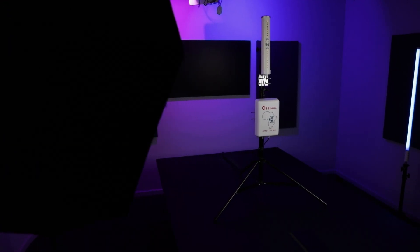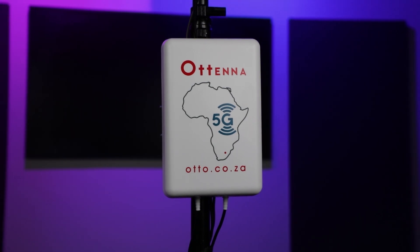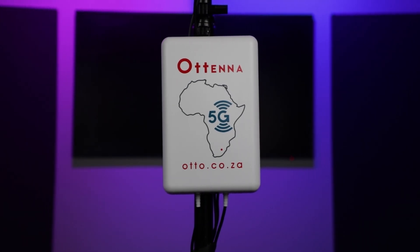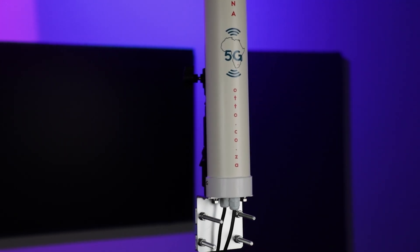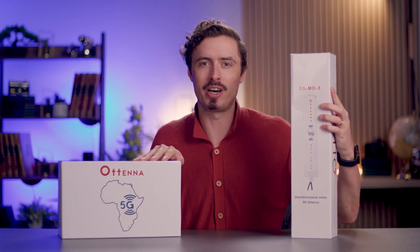Fortunately, there's a simple way to keep your cellular network fast and uninterrupted. Auto Wireless has introduced two powerful cellular antennas designed to enhance your network experience and improve your internet speeds. Let's take a closer look at the 5G MD-11 and 5G MO5.